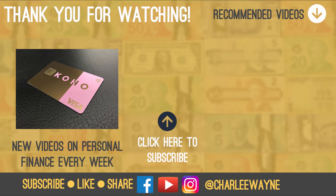And if you haven't already, make sure you subscribe and hit the bell icon. Thanks for watching. Until next time, keep making money moves. Peace!